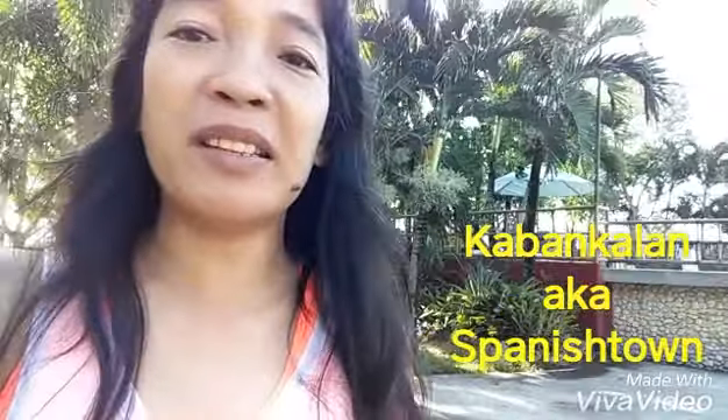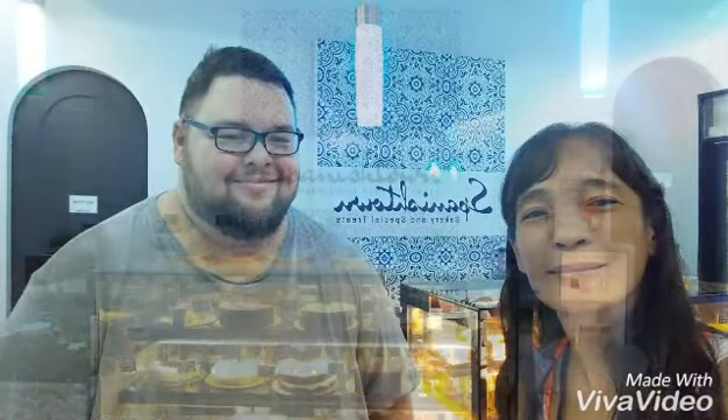I've been to Spanish Town last night — it's operated by an American friend. Hi Brad, thank you for the endorsement. It was nice visiting you last night.